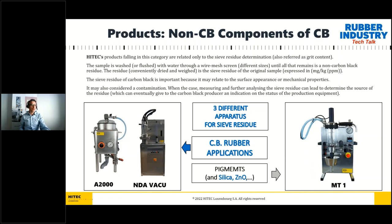We have three different apparatus for sieve residue testing in two categories. Two apparatus are for carbon black in rubber application: the A2000 and the NDA vacuum. The third apparatus, on the right, is not related to rubber application — it was originally created for pigments but is commonly used also for rubber fillers which are not carbon black, for example silica, zinc oxide, titanium dioxide, or any other powder material. It is therefore the most universal among the three products.